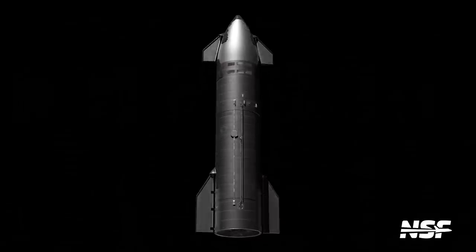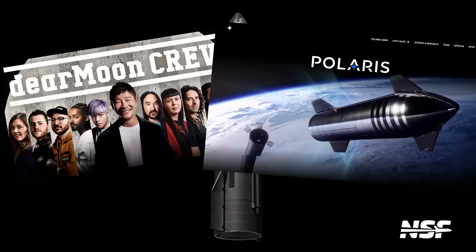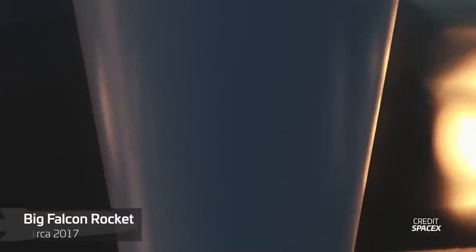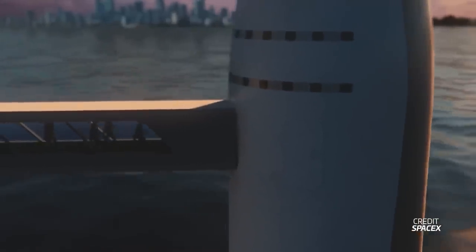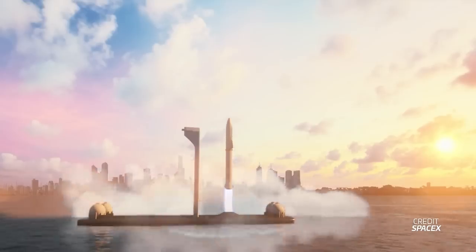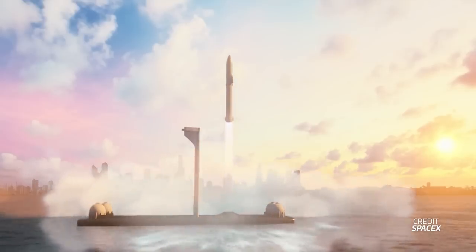Versions of this design should first fly on the Dear Moon and Polaris 3 missions, the latter of which will be the first ever crewed flight of Starship. Derivatives of the Mars version may also be used for Starship point-to-point travel on Earth, including US Department of Defense studies for cargo delivery anywhere around the world. But at least for private citizen travel, point-to-point will be a while away, much to Chris Bergen's despair.